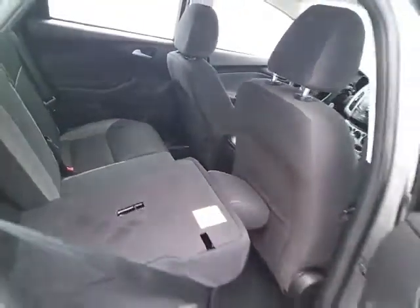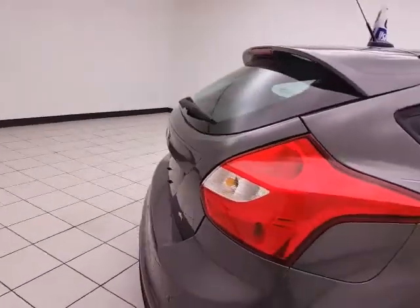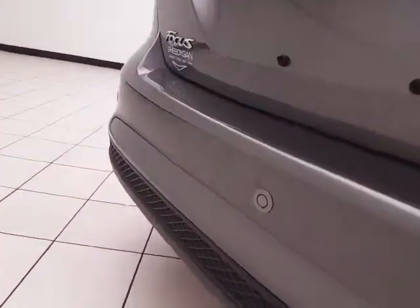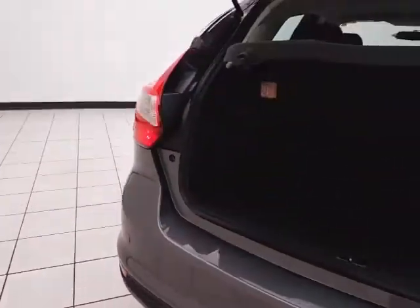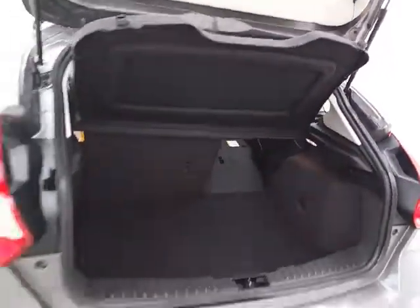The split seatback folds down to accommodate longer cargo items. There's a rear wiper, washer, and defrost for excellent visibility, plus rear parking sensors for additional safety.